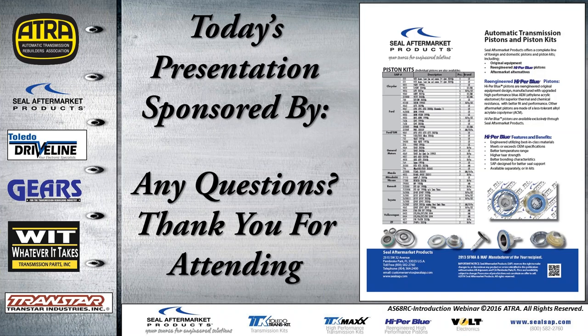That wraps up today's presentation. Thank you all for attending — I really appreciate your time and I hope to see you at the next one on March 1st. If you have any questions, just click on the little hand icon by your name and I'll be glad to help.